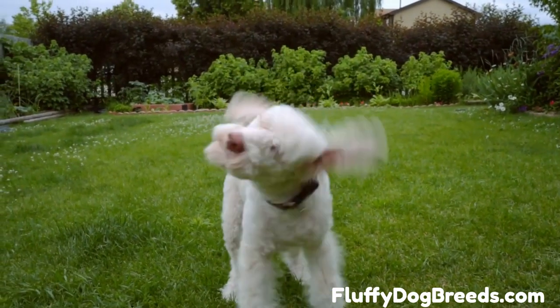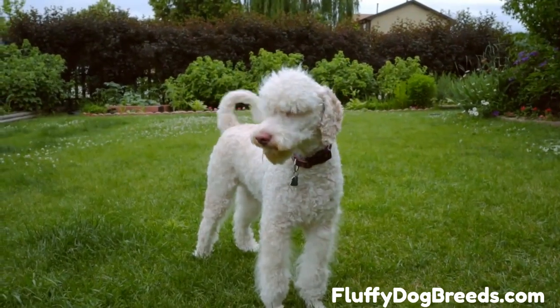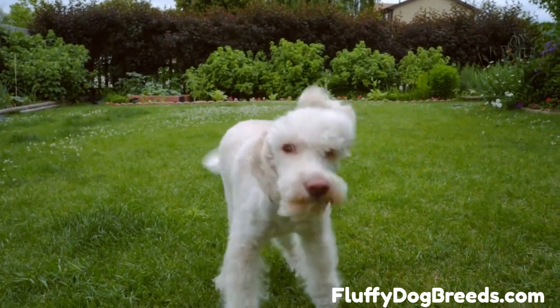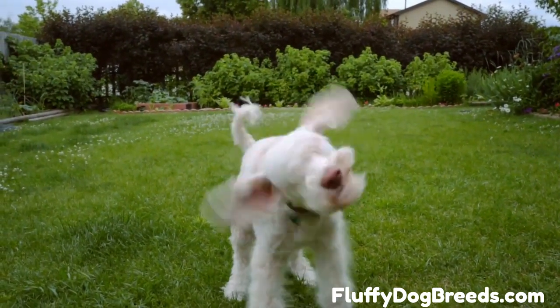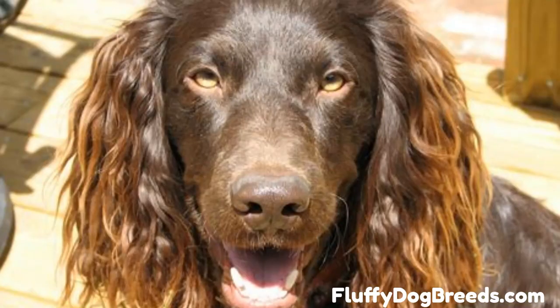One prominent goal is to reproduce the poodle's hypoallergenic coat. Two size varieties exist depending on whether a breeder uses the standard or miniature poodle. The Boykin Spaniel Poodle hybrid, or Poodlekin, is most commonly a small to medium-sized dog with a liver-colored curly coat, large soft eyes, and hanging ears. These doodles are energetic, interactive, and social with kids and other dogs.